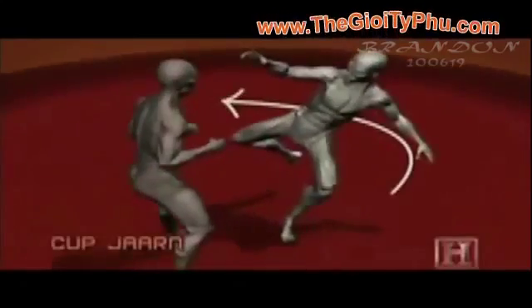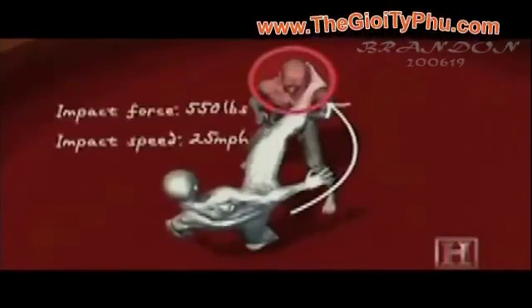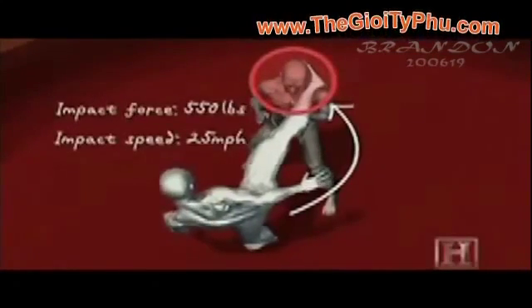The key to this move is kick speed and kick placement. Powered by the rotation of the hips and the strongest muscles in the body — the quadriceps — at the point of contact, the kick is traveling 25 miles per hour and can impart 550 pounds of force.